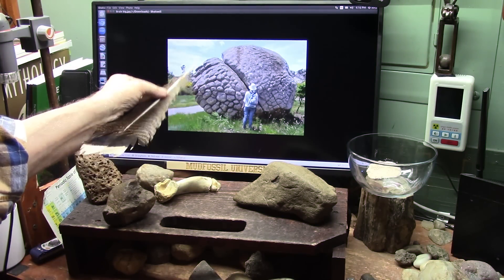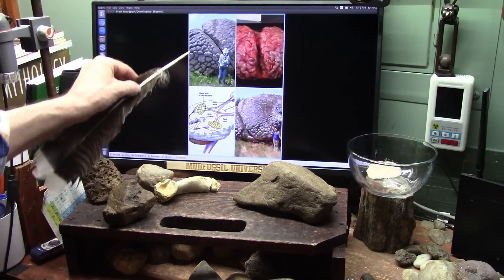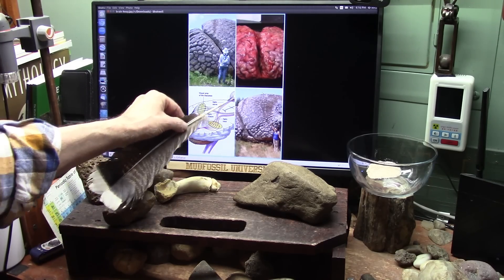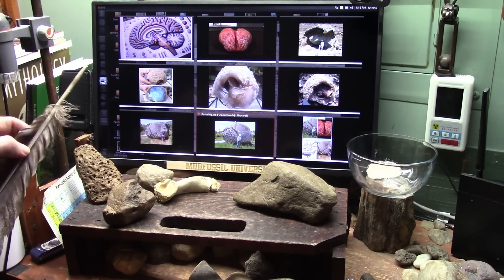All right, there it is. That's the same brain — look at it. Nobody can tell me that's not a brain. Here's the four-way right here. You see it? That's the brain, and here's where the eyeballs go, right on the side of the brain like that.